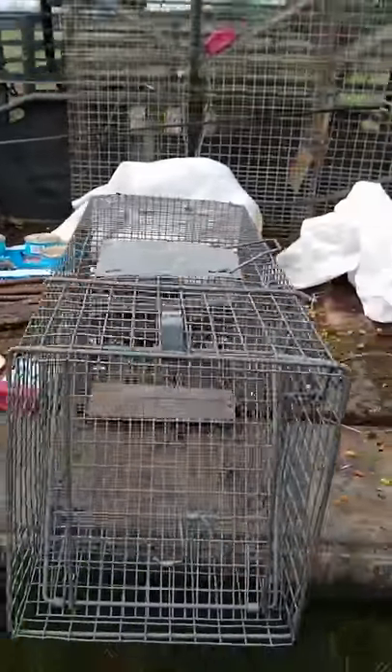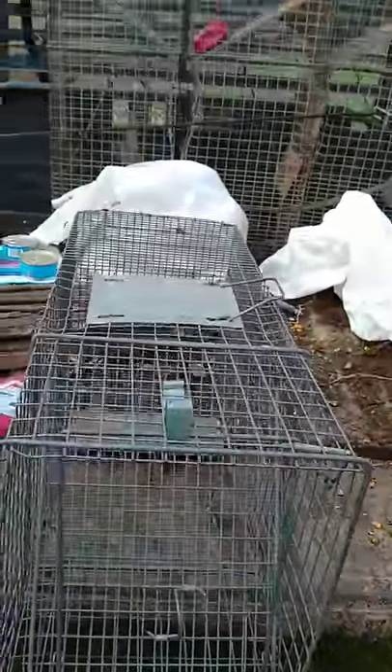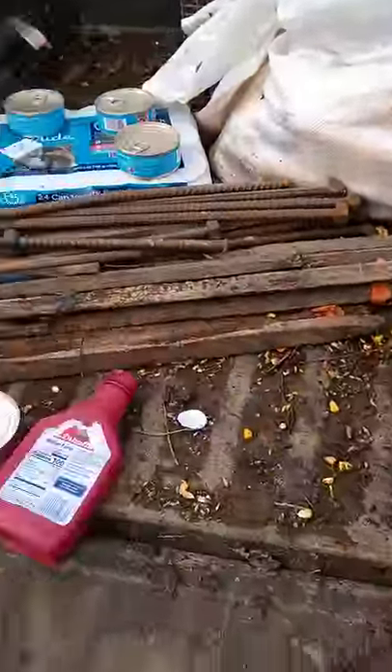The cage trap — you want at least a 12 by 12 opening. Mine are 30 inches long. These are a professional series trap. We'll get to the bait.